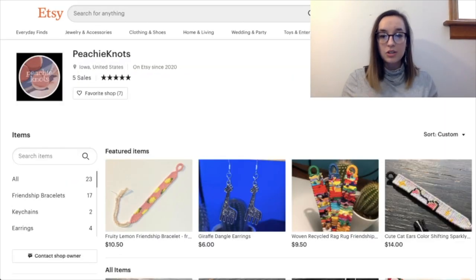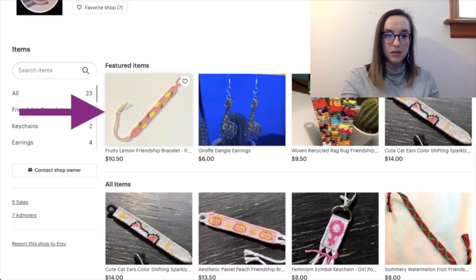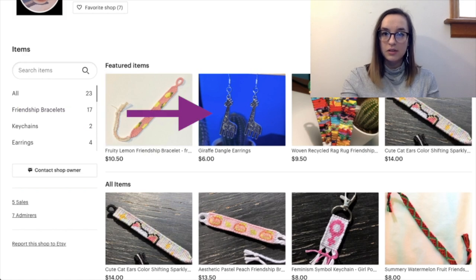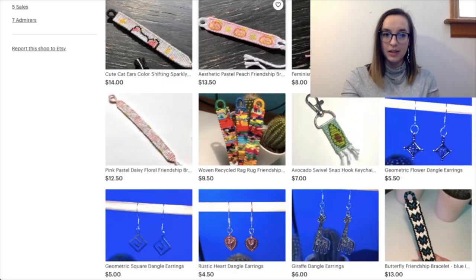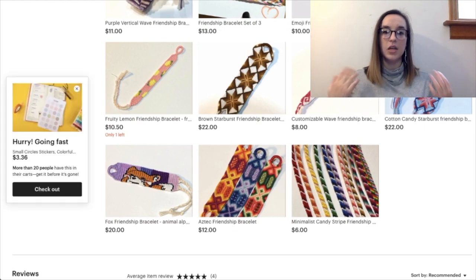We're at Peachy Knots' page and I love the content. We have this lovely fruity lemon bracelet, some giraffe dangle earrings, some woven rag rug bracelets, some earrings and bracelets. I'm making this video assuming that the people in this shop have watched my Etsy video since it's been out a couple weeks.